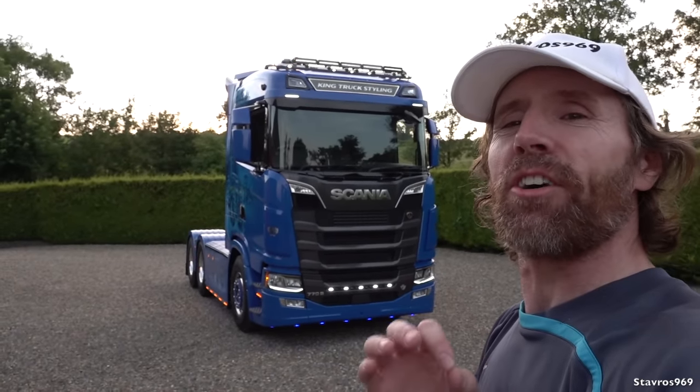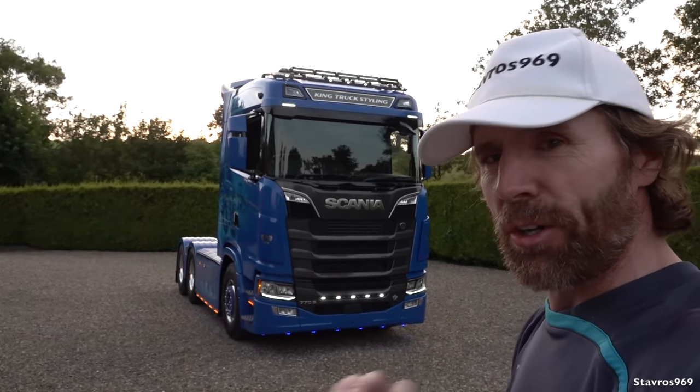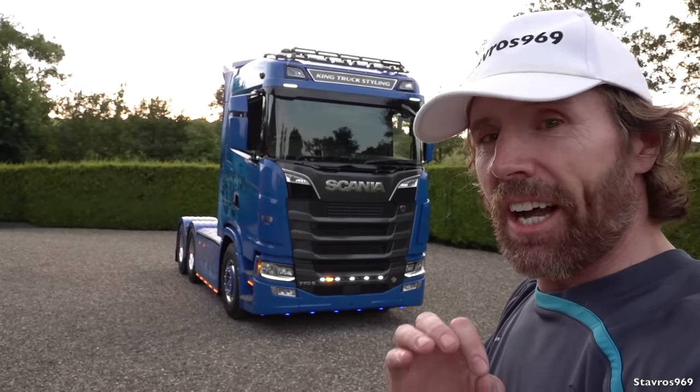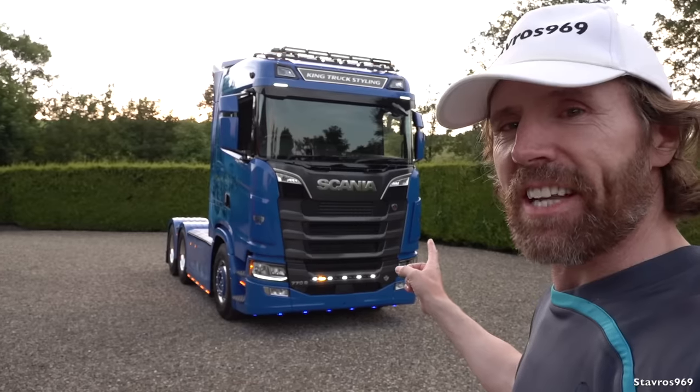Hi, I'm Stavros and welcome to King's Truck Styling here in County Clare in Ireland. I'm here today to show you a full exterior and interior tour of this brand new 770S with its V8 engine. An awful lot of customization work has been done here by King's on this 770.